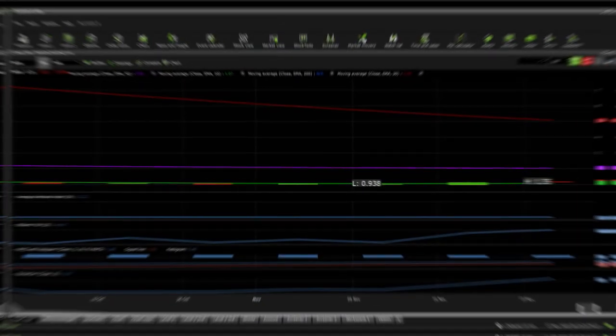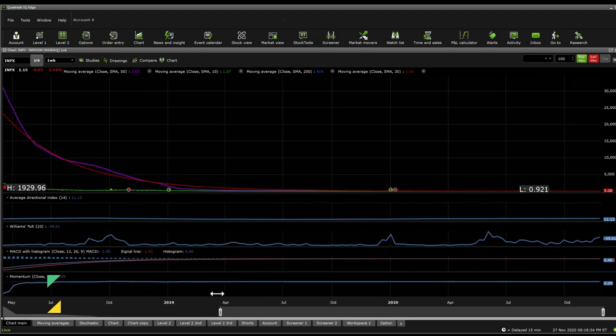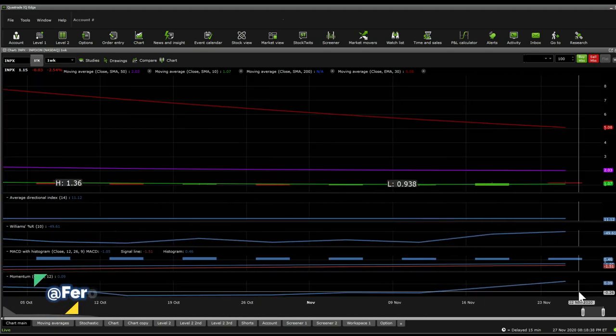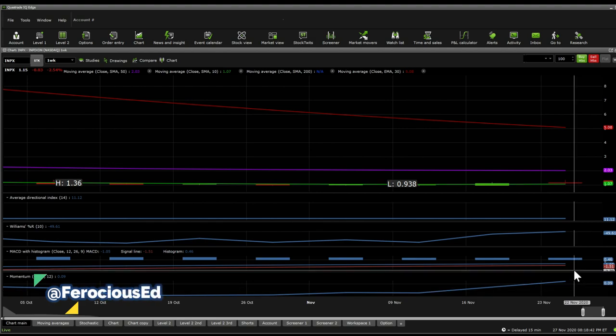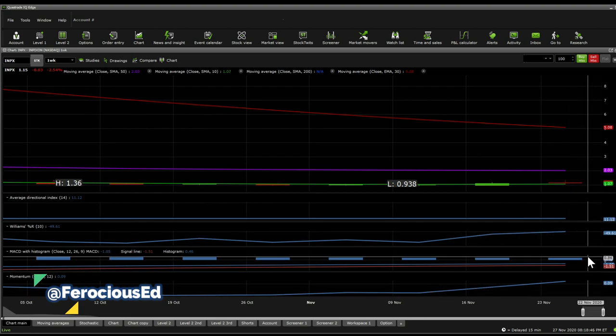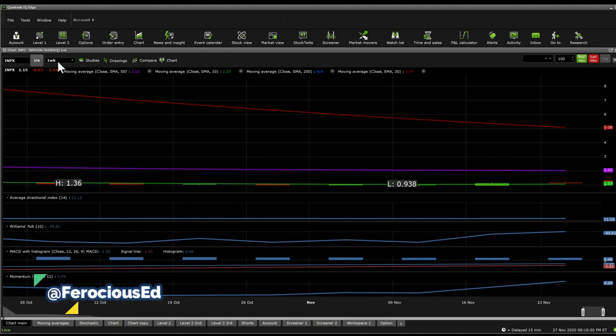On INPX, on a one-week perspective, the chart looks quite ugly — nothing much can be said. It's just a parabolic downwards trend. Does the MACD give us anything? No. ADX shows it's sloppy, and Williams %R is more around the overbought situation. Moving averages look bearish, and momentum is actually climbing back up, so that's a good thing.